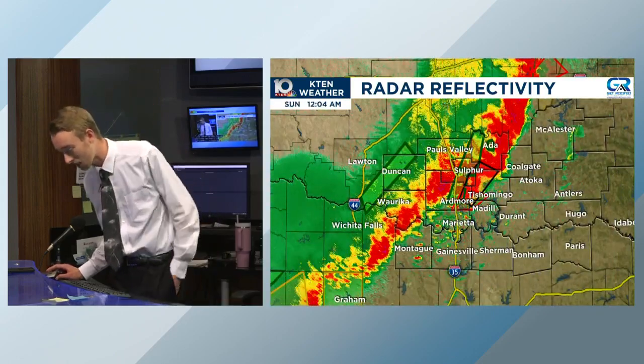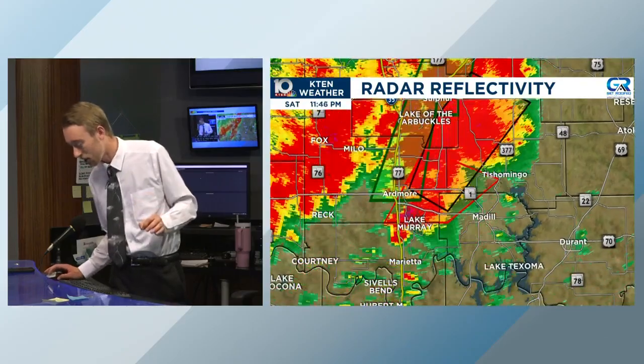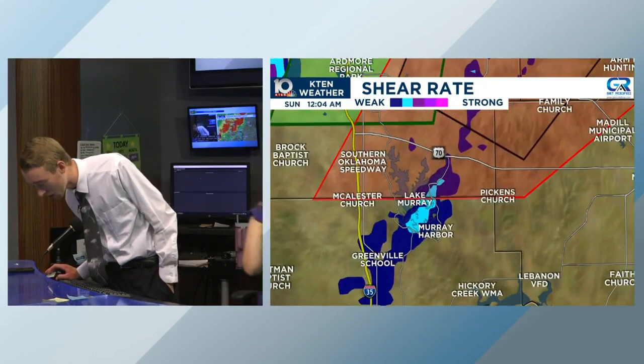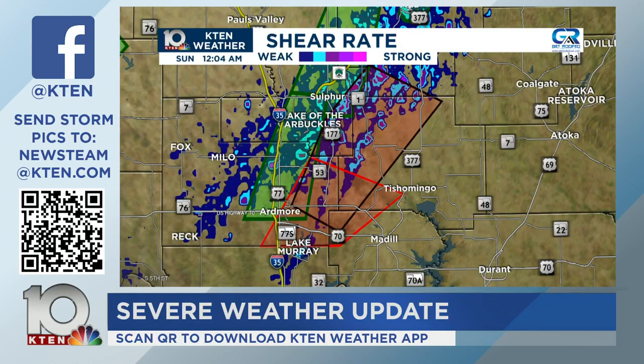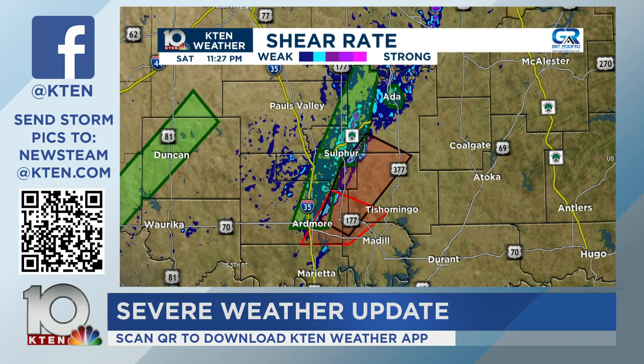This is pushing eastward just like some of our model data had yesterday, and it's verifying. We have a lot of heavy rain pushing east, and it's going to keep going until early Sunday morning, with possible redevelopment Sunday afternoon and evening. This event is far from over. Tonight, the huge concerns are heavy rain, flash flooding, damaging winds, large hail, and even some tornadoes that could go long-track. We still have two tornado warnings — one confirmed, one radar-indicated — south of the confirmed one. Keep your head on a swivel.